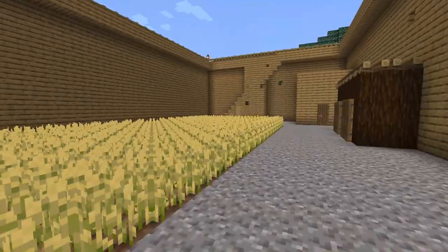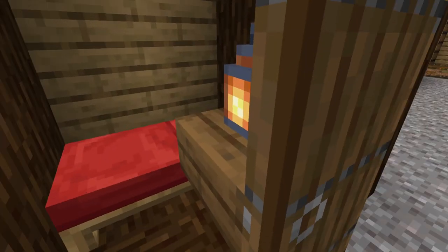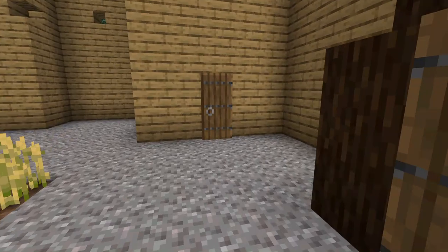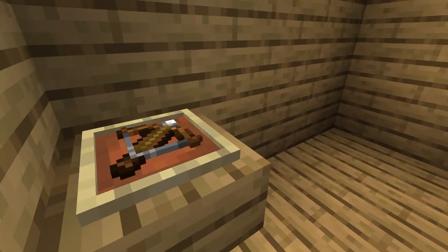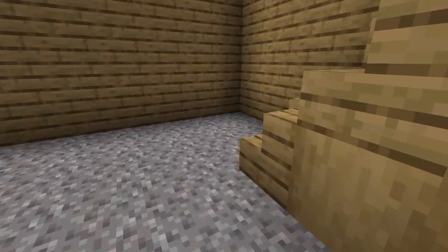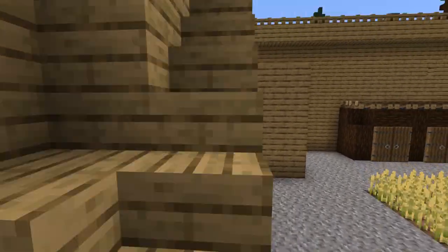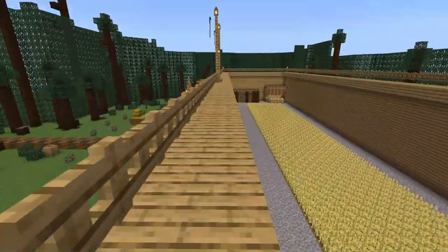Over here we have some more houses. Over here we have the armory. This build was by Samuel Fielder and Jackson Wagner. We hope you enjoyed our presentation.